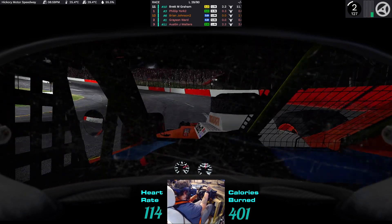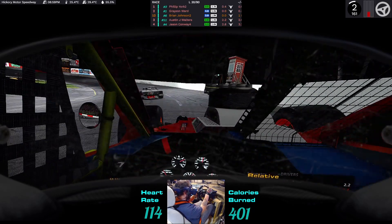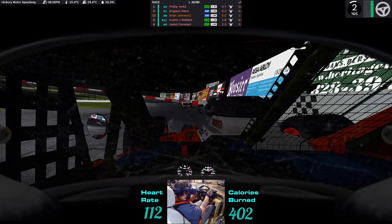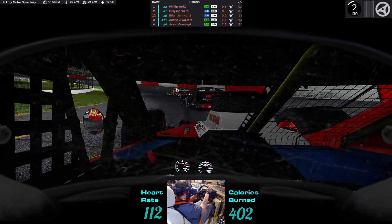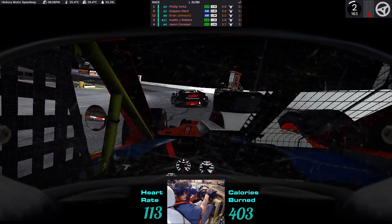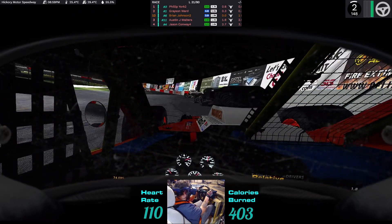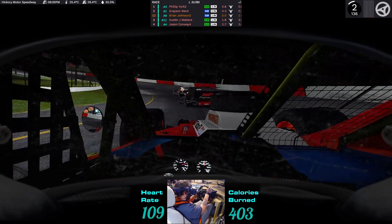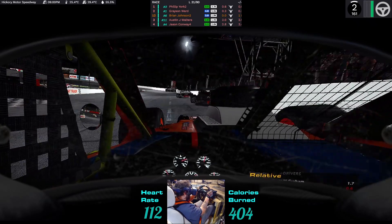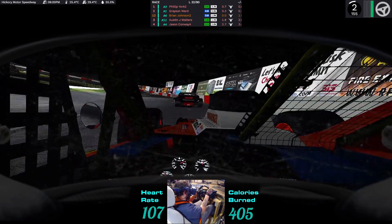All right, the leader is past us. Still second place next, about two seconds back — 60 laps to go, 29 laps into the stint. We're just going to follow these two guys. One of the best ways to get faster is to follow people that are faster than you.